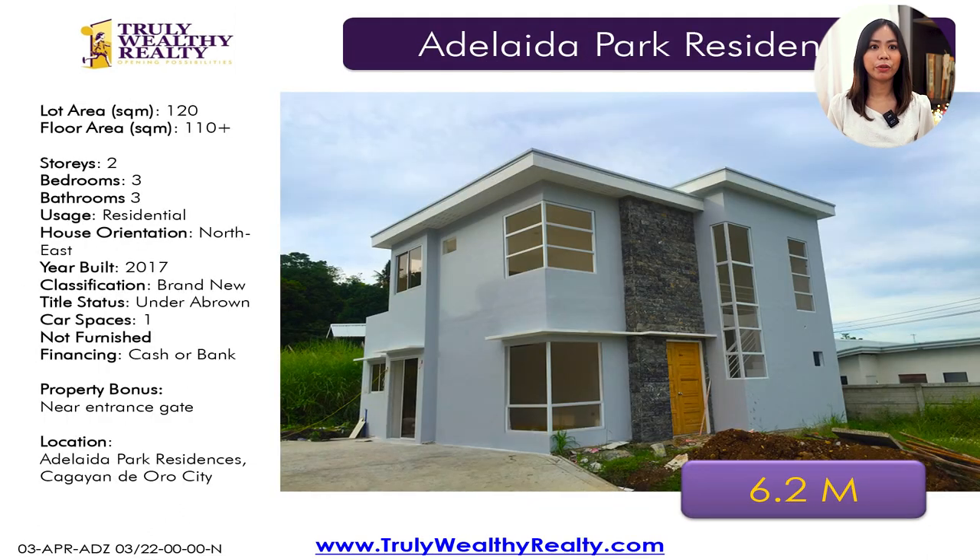Lastly, we have Adelaida Parkview Residences. Although this is not in Xavier Estates, we included it in the compilation because it's from the same developer — still developed by A. Brown. This one has a lot area of 120 square meters, floor area of 110 square meters, three bedrooms, three toilet and baths, plus one car parking space. This one is at 6.2 million.